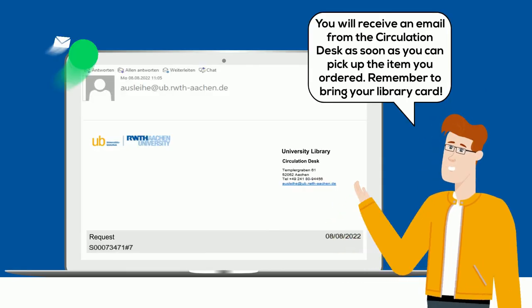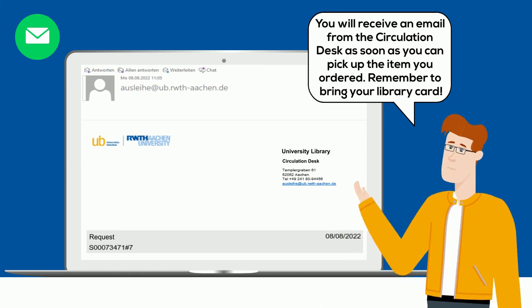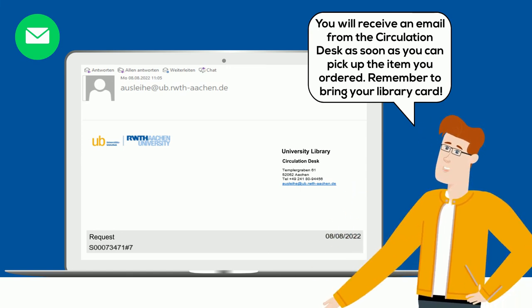You will receive an email from the circulation desk as soon as you can pick up the item you ordered. Remember to bring your library card.